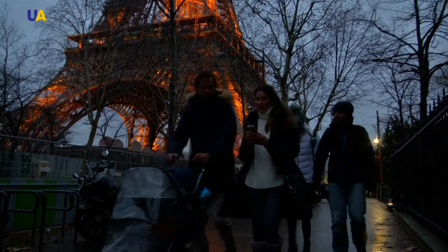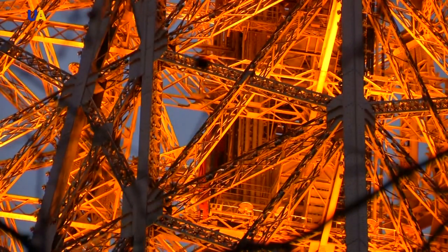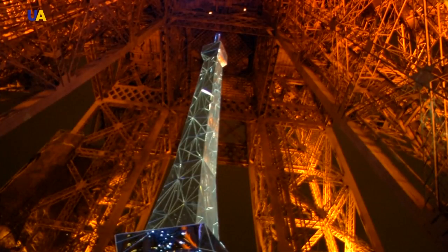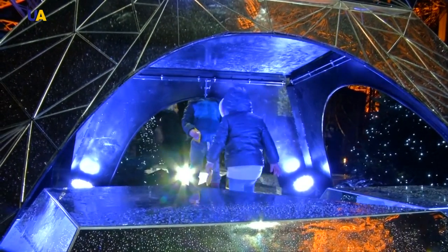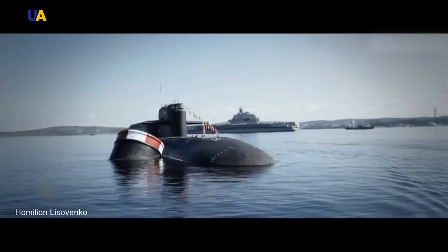The tower has stood for 130 years without major repairs because Gustave Eiffel used scientific design drafts based on anatomy. Half a century after its construction, engineers and biologists found that the supporting arches with many small joints exactly repeated the structure of the head of the human tibia. It was one of the earliest applications of bionics, an applied science that borrows engineering solutions from nature — and today its achievements are everywhere.